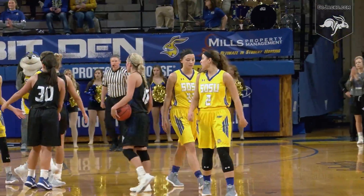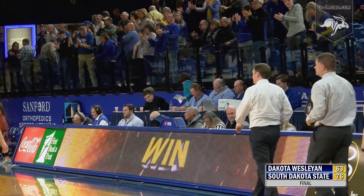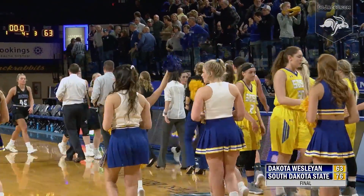It was a non-conference affair here at Frost Arena and a tough battle in the front half. But the Jackrabbits right the ship and get the win. 76-63 — South Dakota State defeats Dakota Wesleyan here at Frost Arena on Tuesday night.